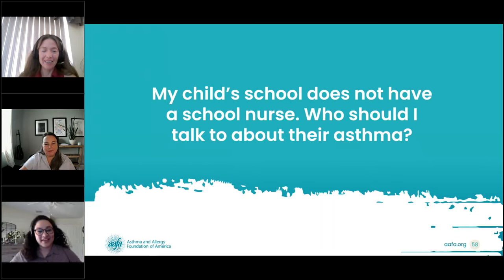Next question: my child's school does not have a school nurse — who should I talk to about their asthma? You and your child's school both want your child to have a quality education in a safe environment.